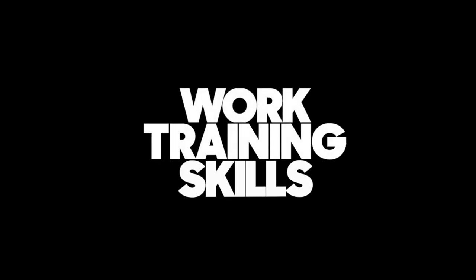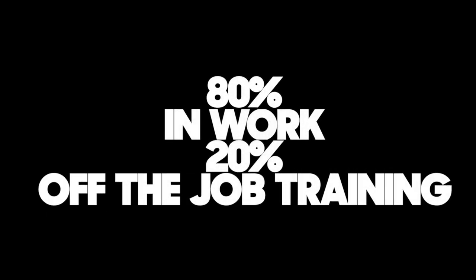Some school leavers are keen to continue learning but feel ready to start working and earning money — apprenticeships give you the opportunity to do this. They're a mix of work, training and skills, and you'll split your time working for an employer and completing a qualification. The split is 80% of your time at work and a minimum of 20% off the job doing your training.